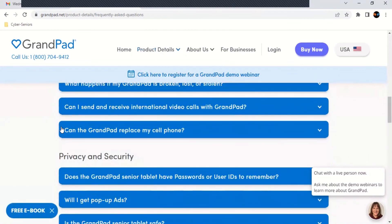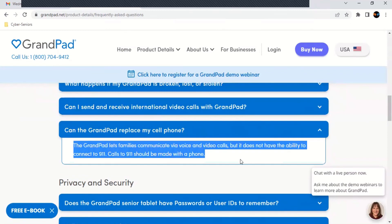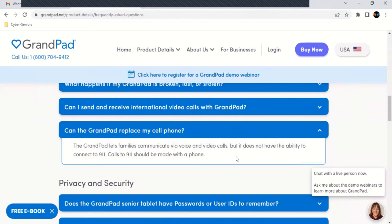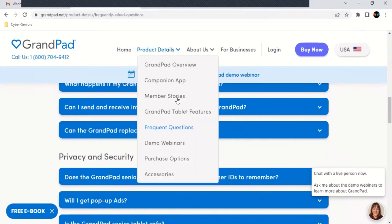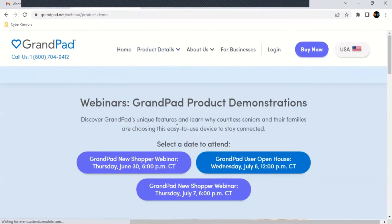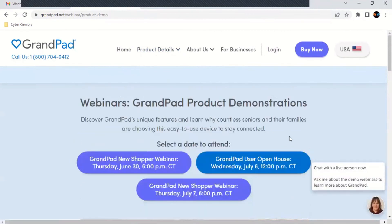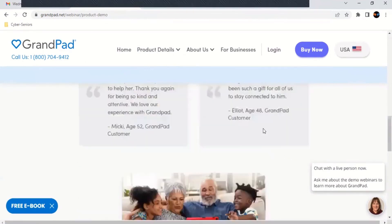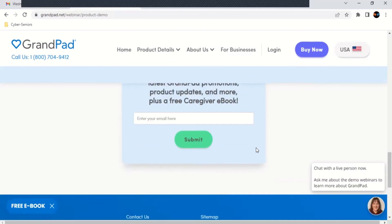The GrandPad lets families communicate via voice and video calls, but it does not have the ability to connect to 911, so calls to 911 should be made with a phone. They also have demo webinars you can attend, which cover what GrandPad offers. There are also customer reviews, and you can add your email if you want to be updated.